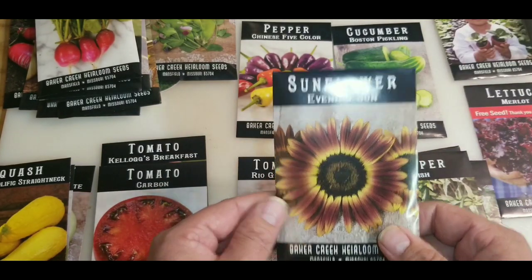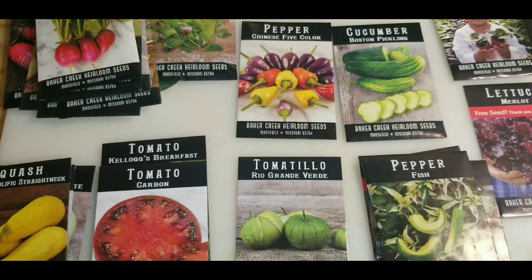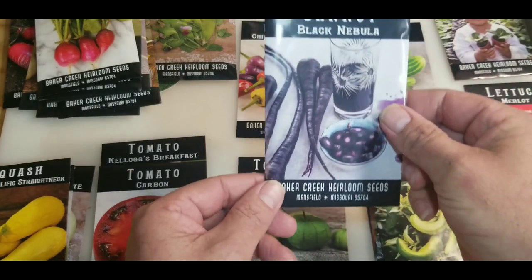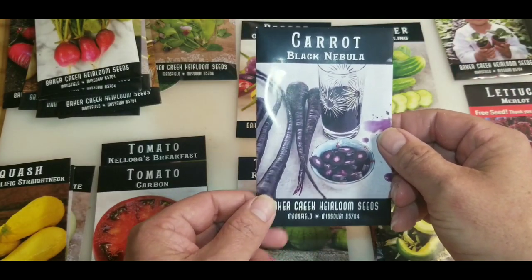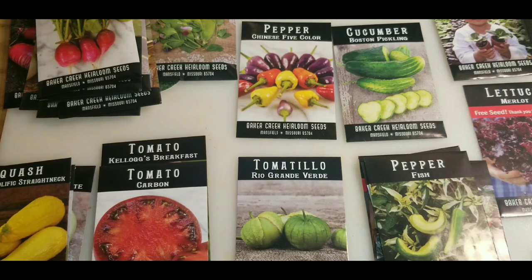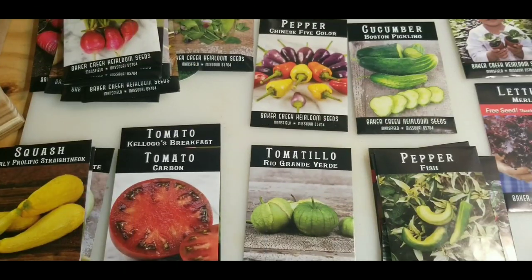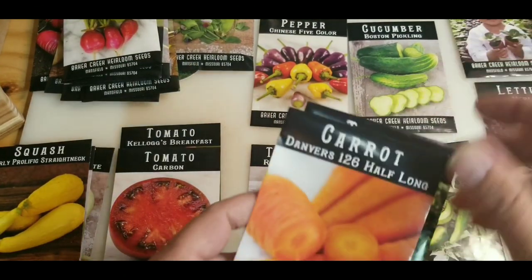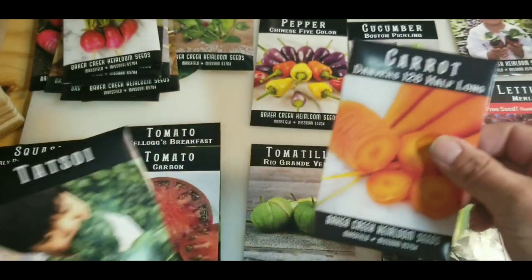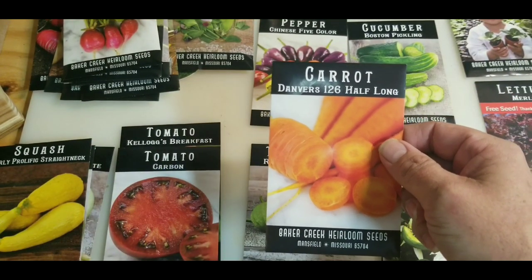The better half wanted these specific sunflowers. Black nebula carrot. Then we got Danvers 126 half long carrots.